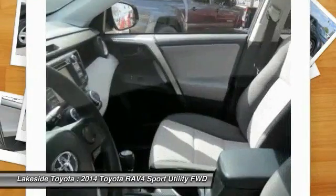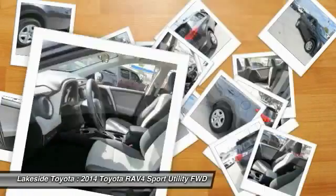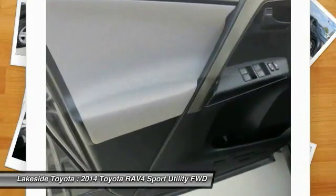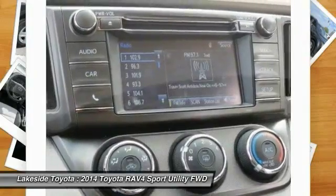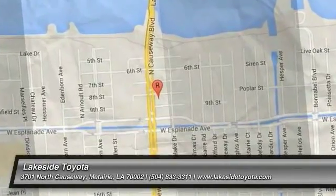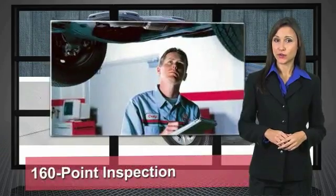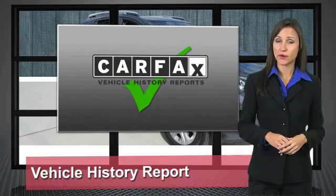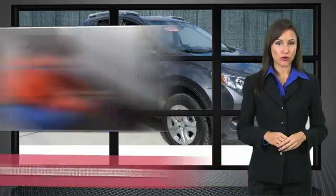You've found it, so stop in today. We know that the idea of buying a used Toyota is attractive to you. After all, getting a high-quality, low-mileage Toyota at a great price is a smart move. That's why we created the Toyota Certified Used Vehicle Program.